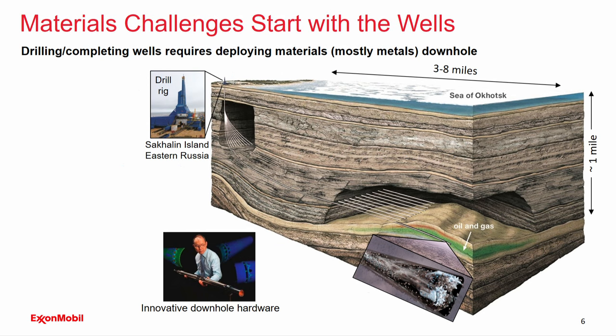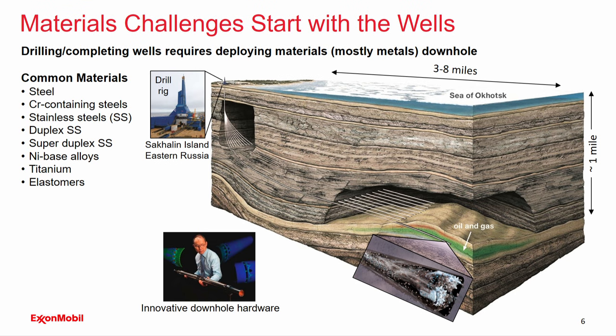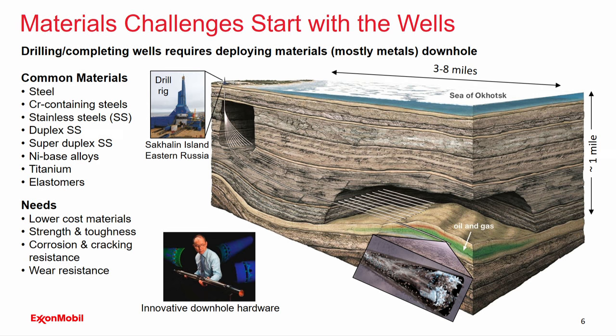Let's start with wells. Drilling and completing these wells requires deploying materials downhole. This is an example from our Sakhalin Island development off eastern Russia, where the drill rig is onshore and drills parallel horizontal wells up to eight miles out under the sea, reaching the oil and gas reservoirs. A lot of steel certainly goes downhole, but because of higher temperatures and potentially corrosive conditions, there's a variety of chrome-containing steels, stainless steels, nickel-based alloys, and even titanium. Elastomers provide sealing technology. The key needs are lower cost materials, strength and toughness, corrosion and environmental cracking resistance, and wear resistance for drilling extended horizontal wells.